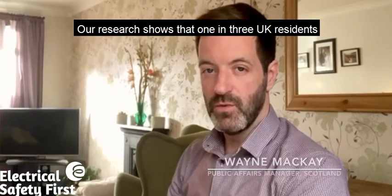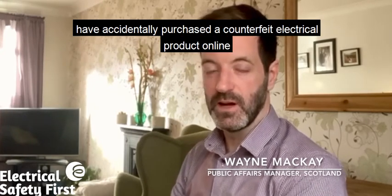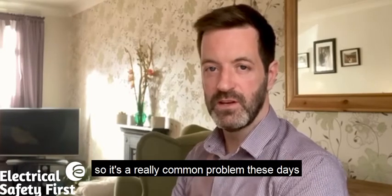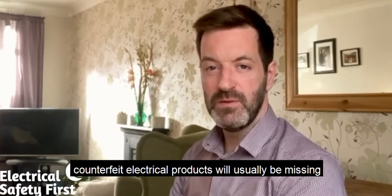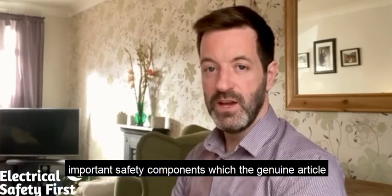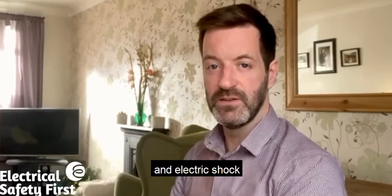Our research shows that one in three UK residents have accidentally purchased a counterfeit electrical product online, so it's a really common problem these days. Because they're generally made cheaply, counterfeit electrical products will usually be missing important safety components, which the genuine article will have in place to prevent issues such as overheating and electric shock.